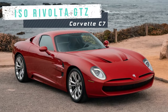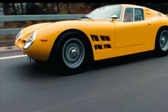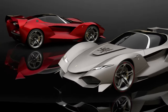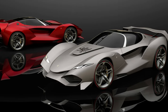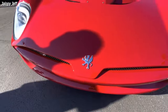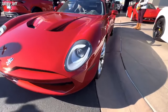The ISO Revolta GTZ is a modern tribute to the legendary ISO Revolta cars of the 1960s and 1970s, which combined Italian design and American power. The GTZ was born as a virtual concept for the Gran Turismo Sport video game, but it soon became a reality thanks to the collaboration between ISO Revolta and Zagato. The GTZ follows the same formula but with modern technology and materials.